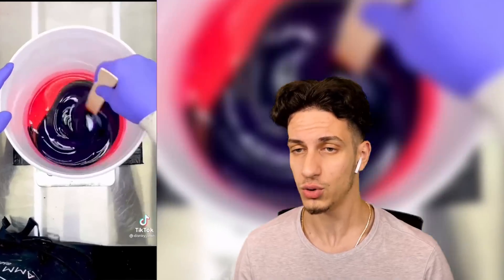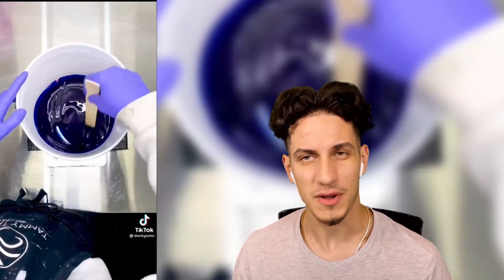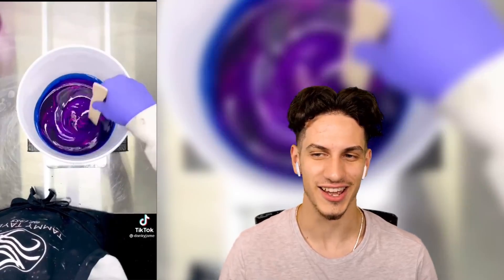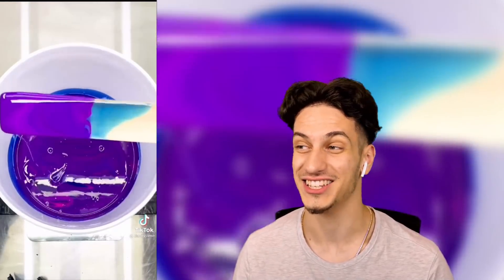What about this — he's making different colors. Pretty cool, it's so satisfying just staring at it. I would completely mess this up, honestly. Now that is satisfying.